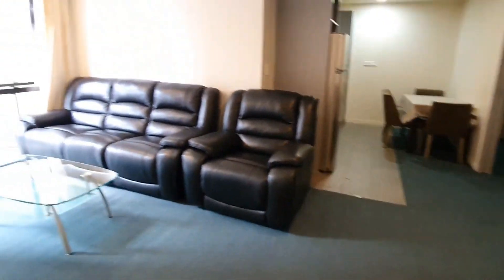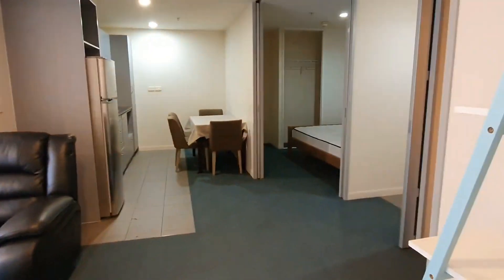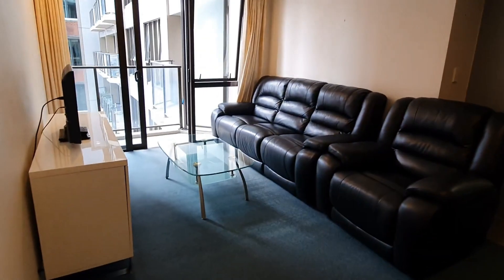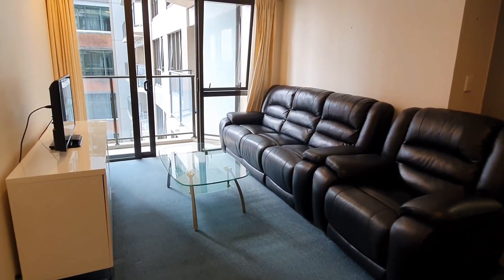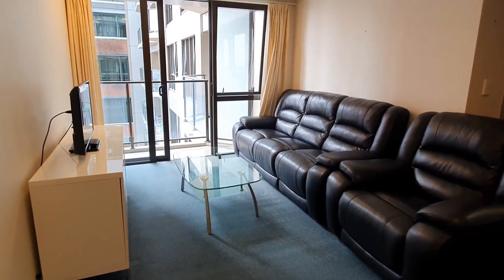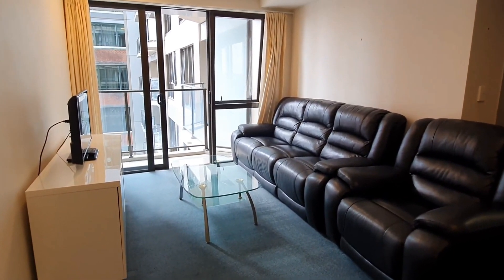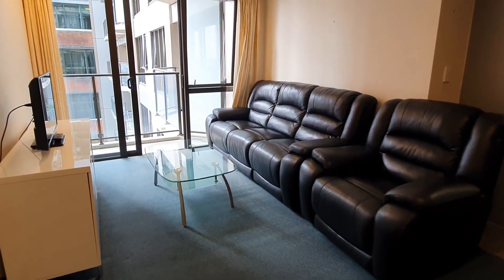Feel free to give us a call to arrange a viewing of this lovely apartment with car park and water included. Our office number is 09 638 2500, or register on our company website for viewing times. Thank you for watching the video tour.